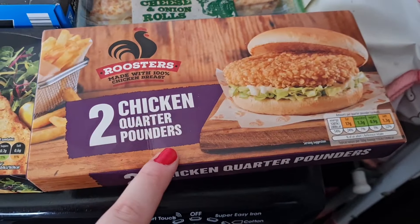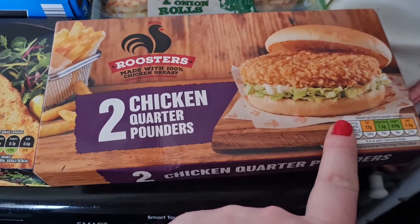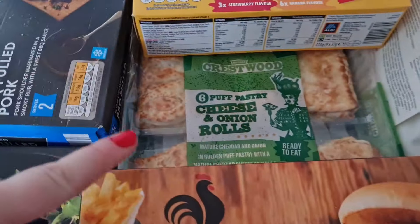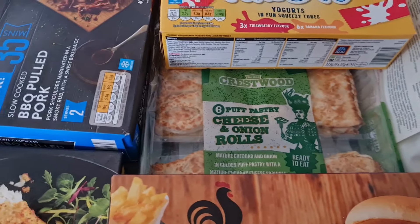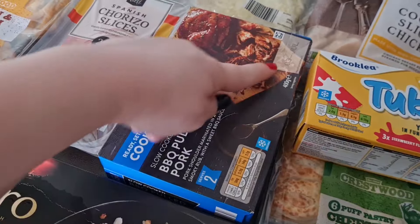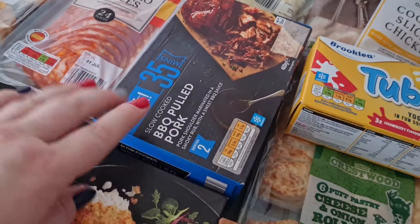I have got some chicken burgers for the girls — these are the ones that have got rice krispies on the outside, but I thought I'd grab those. Got some cheese and onion rolls for lunch ideas and some barbecue pulled pork, which lasts for ages. I don't know how it lasts that long, but it does.